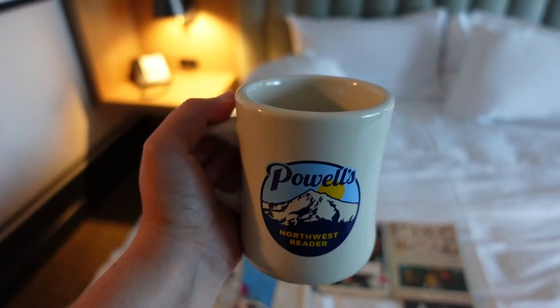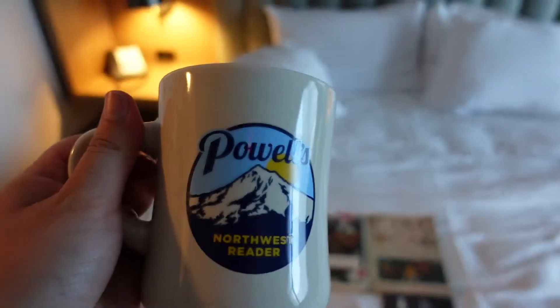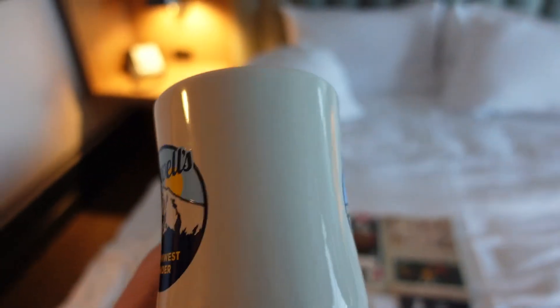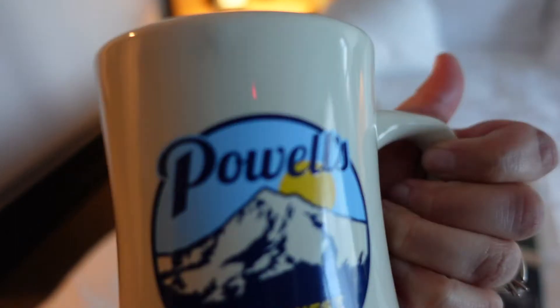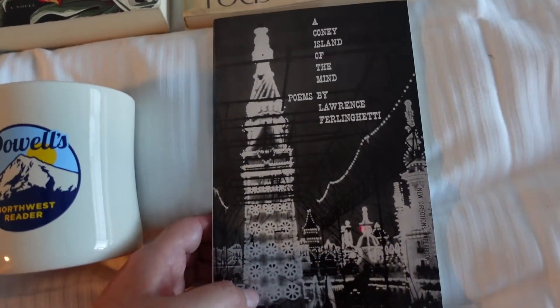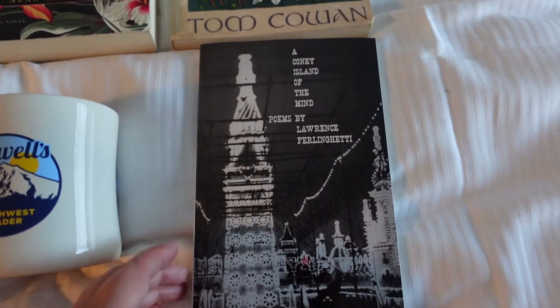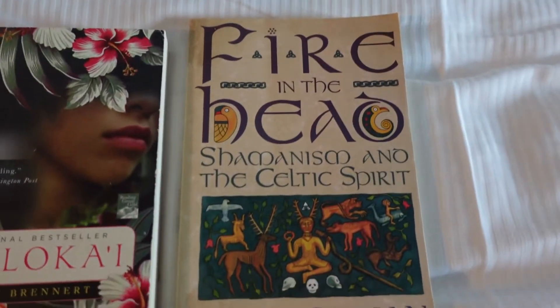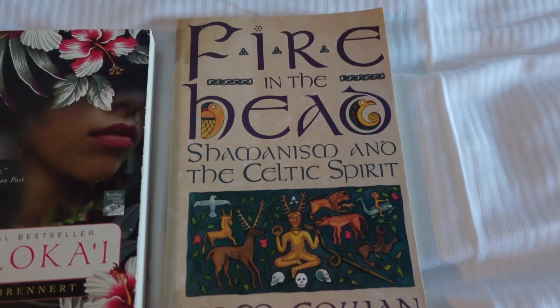I got this mug at Powell's, which looks cool, but it's thick and heavy - like a diner cup. Like if you've ever been to Denny's, I've always said I want a Denny's cup because they're just so thick and I love it. I'm probably going to use it every day. Cameron got a book - Coney Island of the Mind by Lawrence Ferlinghetti, one of his favorite poets. And then he also got this book, Fire and the Dead - Shamanism and the Celtic Spirit, which is pretty cool.